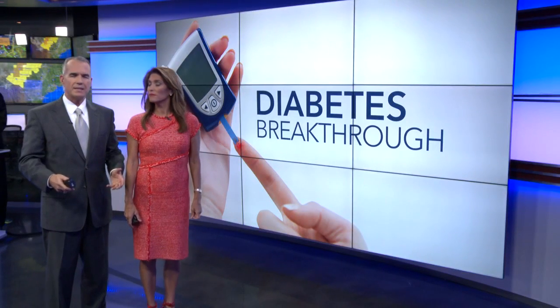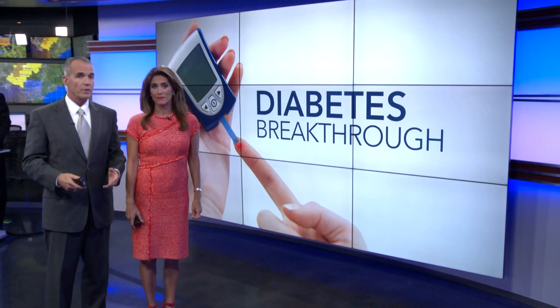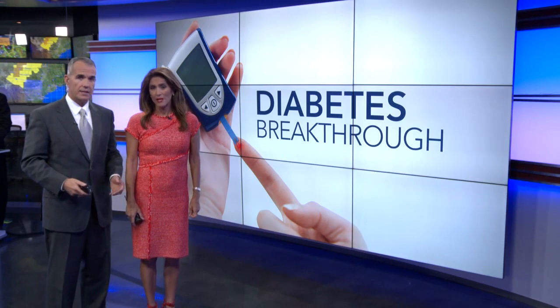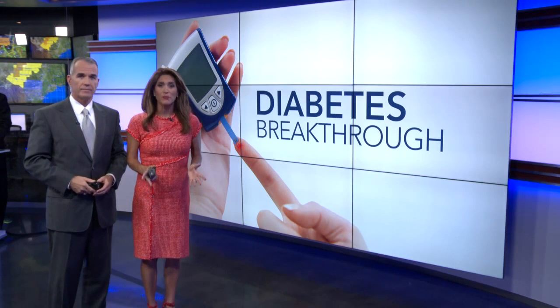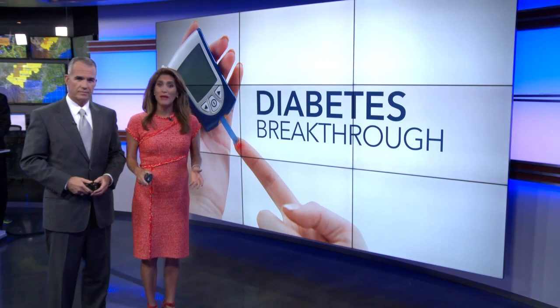You may not know this, but diabetes is actually the number one cause of blindness in the U.S. And until recently, there was no way to reverse it. But a fairly new drug recently approved by the FDA is changing that. Eyewitness News reporter Jeremy Baker tells us about this breakthrough treatment.